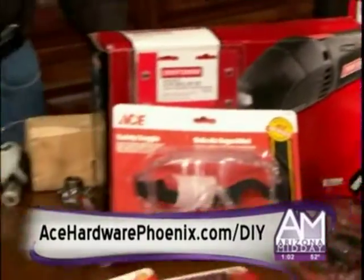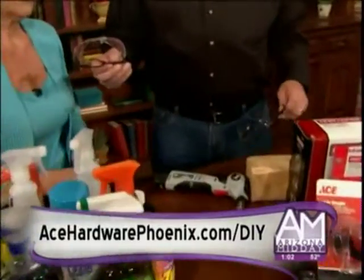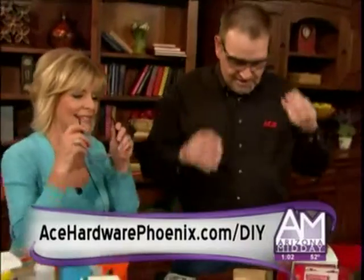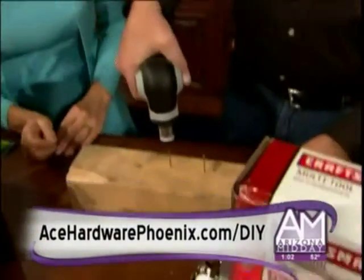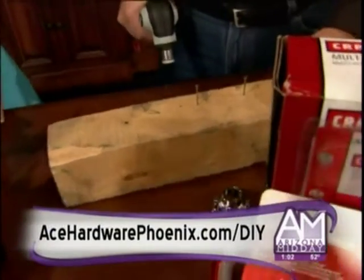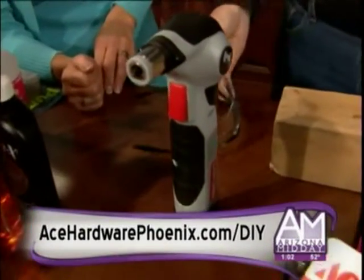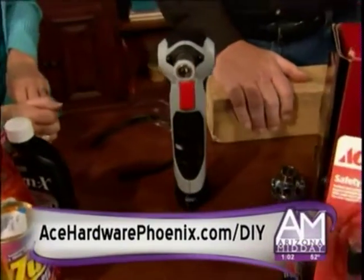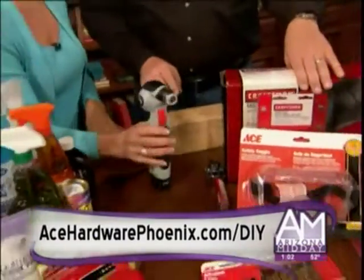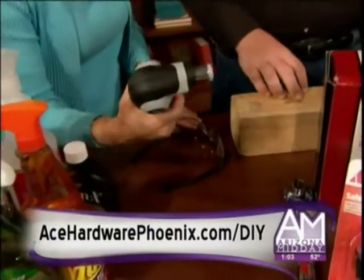Now we're going to talk about those last-minute gift ideas. Something that everyone needs — since we're in the power tool department, I've got some safety glasses for you to use. This is a power hammer. It gets the nail done right away. Every man — and every woman — needs to have one on their workbench. It's battery-operated and charges in 30 minutes for those handy-dandy projects. And it fits perfectly in the stocking.